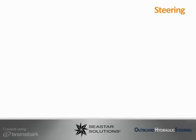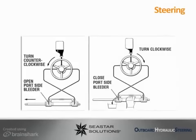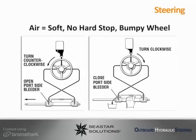Proper installation and bleeding of the hydraulic system is critical to the system's performance so that the system is completely purged. Hydraulic systems that are not fully purged can seem soft and mushy, experience no hard stops to the wheel, or may feel jerky and/or bumpy. Please refer to the Seastar installation manual for proper bleeding instructions.